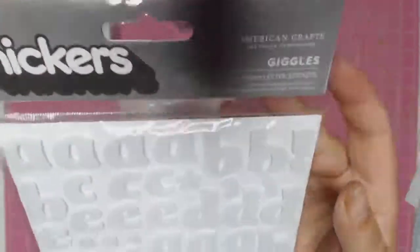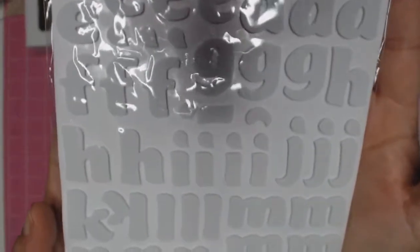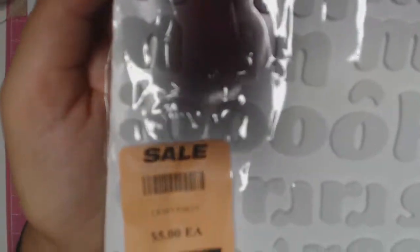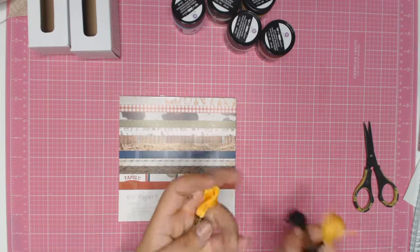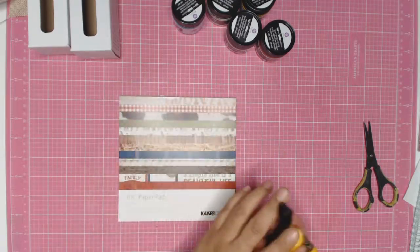I was lucky to pick up these stickers called Giggles from American Crafts — plain white, but on sale for $5. Tell me who can say no to that! So they went into my lovely little trolley, and I also picked up some embroidery threads to add to my little collection.